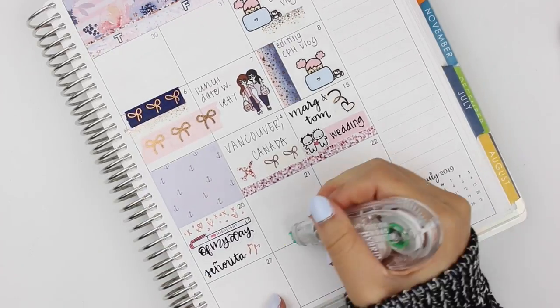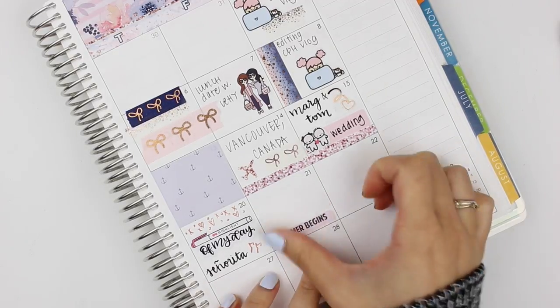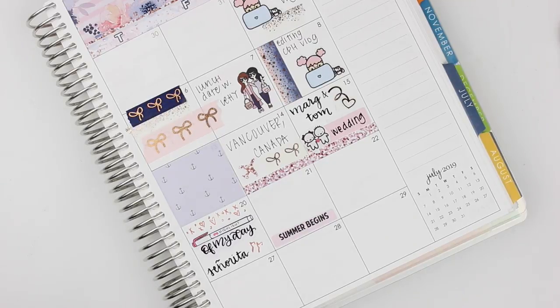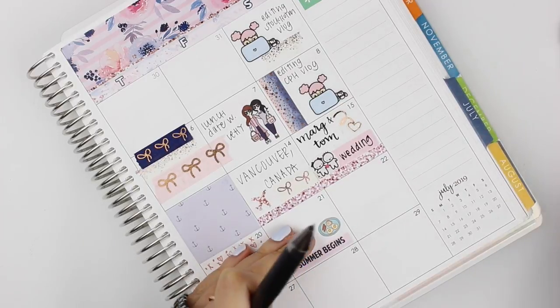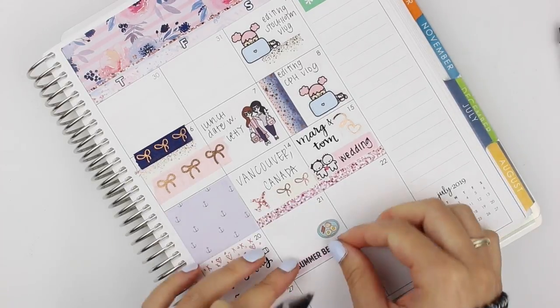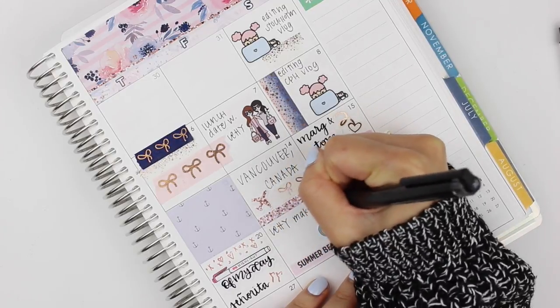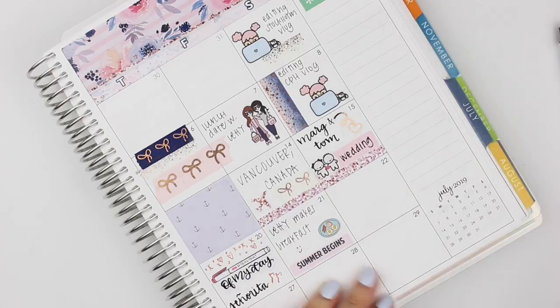On the 21st, it was the first day of summer, which I put down with the label that came with the kit. But the real highlight of my day was that Leti made us breakfast before she left for work and it was really yummy. I used this breakfast sticker that was actually a gift from Michelle from Planned Princess a while back — they're some of my favorite breakfast stickers, which is actually why I hoard them.